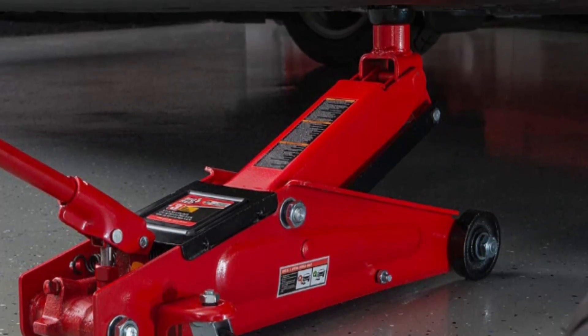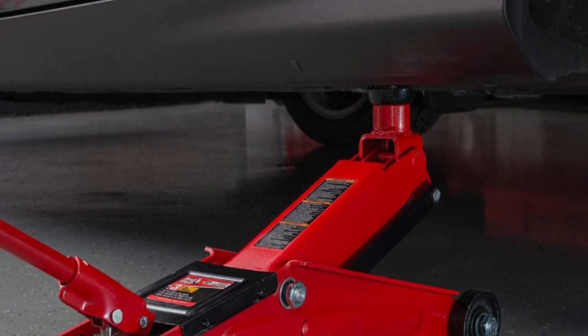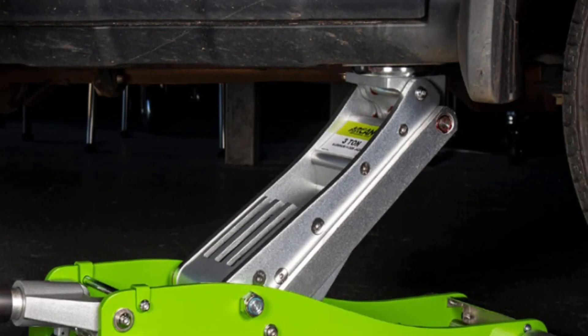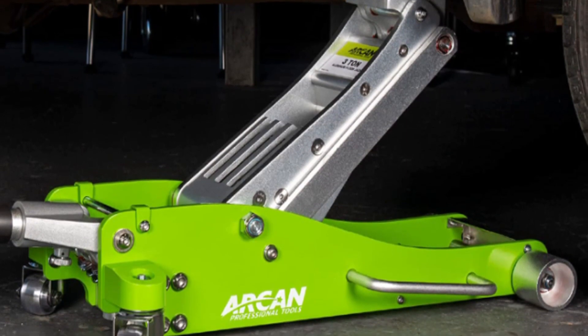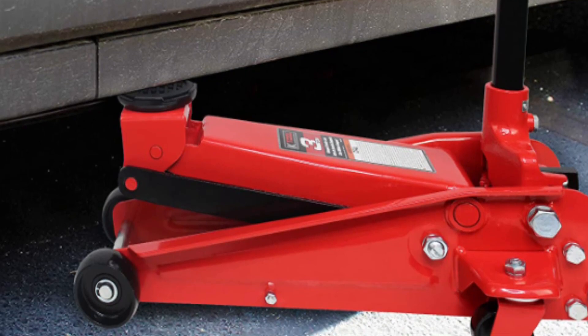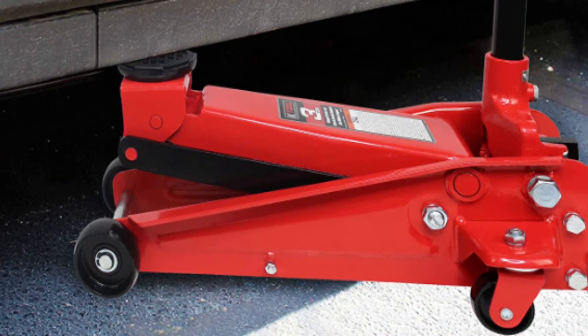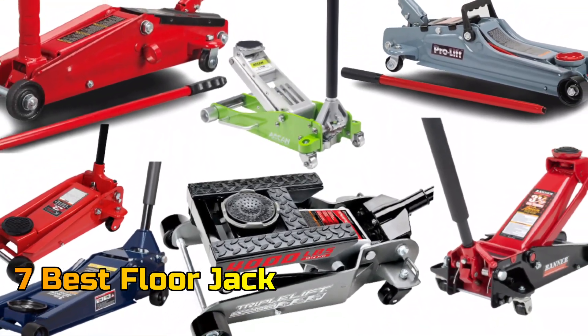A floor jack is an indispensable tool for those seeking to take proper care of their vehicle. It is invaluable for those needing to lift their vehicle to switch tires, work on brakes, or access other components for maintenance. Investing in a reliable car jack will save you time, effort, and money, making it a highly worthwhile purchase. In this video, we will talk about the 7 best floor jacks so that you can choose the best one.